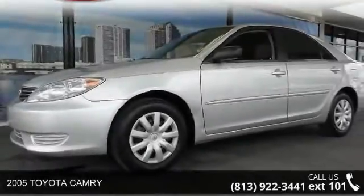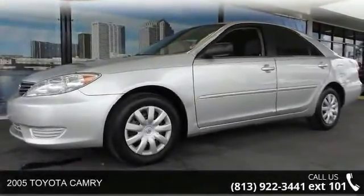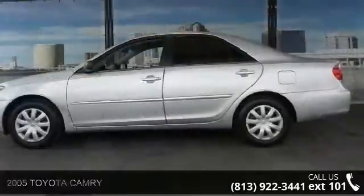Arrive in style with this 2005 Toyota Camry. This may be the set of wheels you've been looking for.